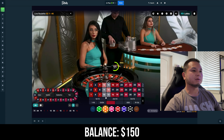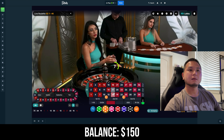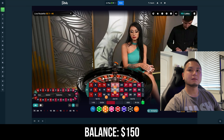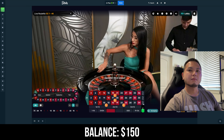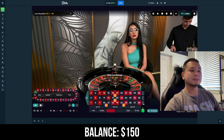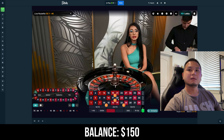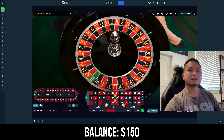For this strategy we're going to do five dollars on this double street, this double street, this corner, and this corner. The jackpot numbers are 17 and 20, but 16, 19, 18, and 21 are pretty good too.